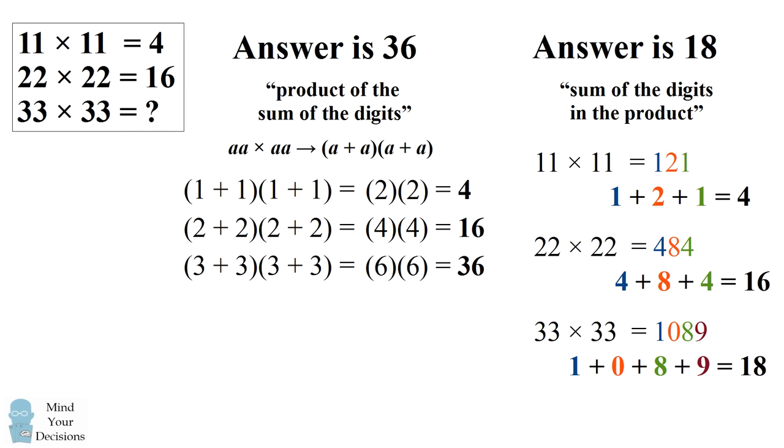So we have two different answers — 36 and 18 — and both methods seem valid. So is there any way to reconcile these two different approaches to the problem? In fact, there is a way to justify the answer of 36 under the sum of the digits in the product. Let's see how that works.